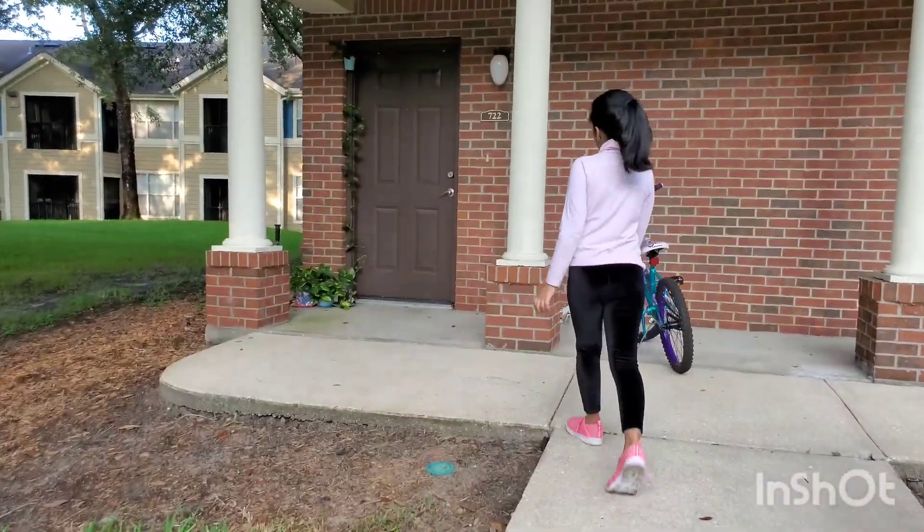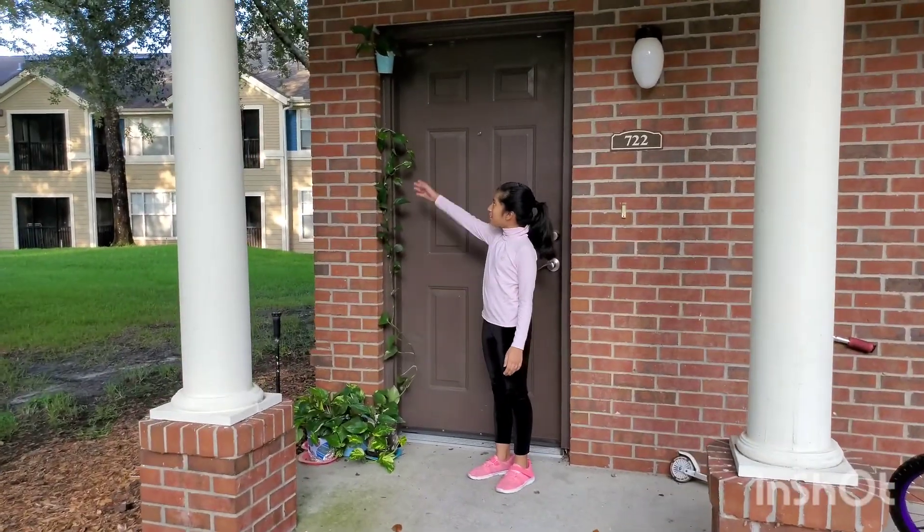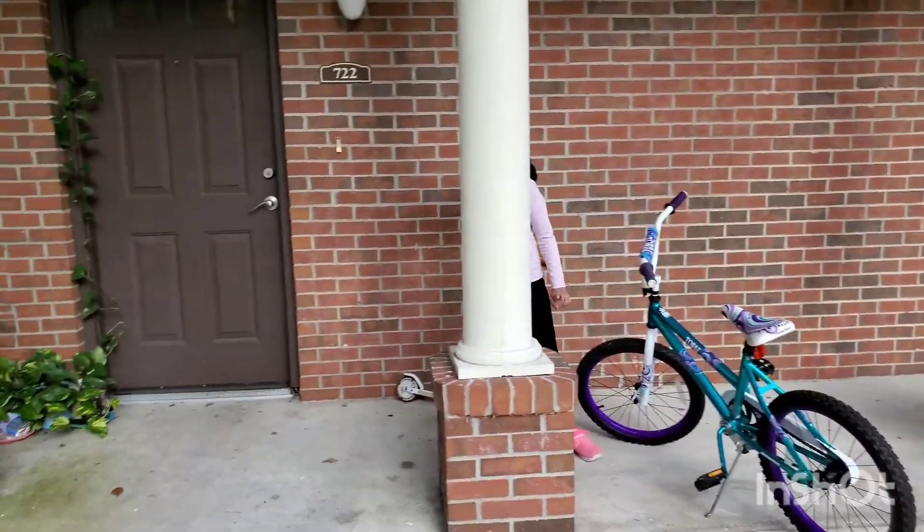This is my home. And there are also a lot of plants here. This is my cycle and my scooter.